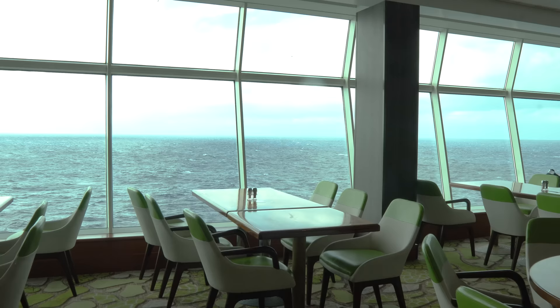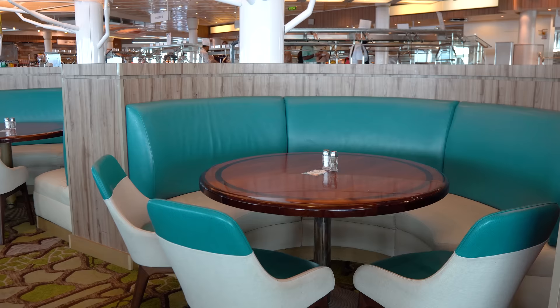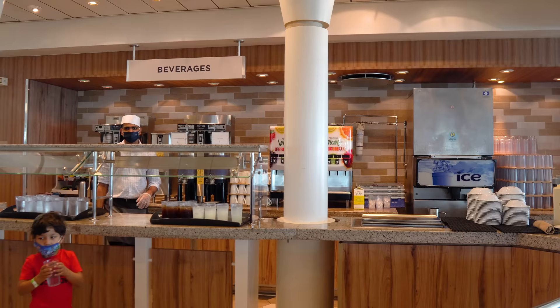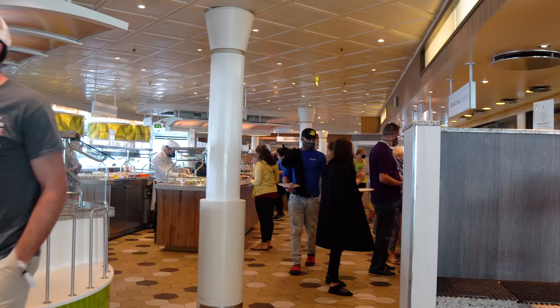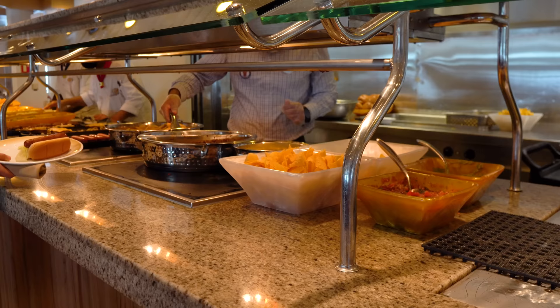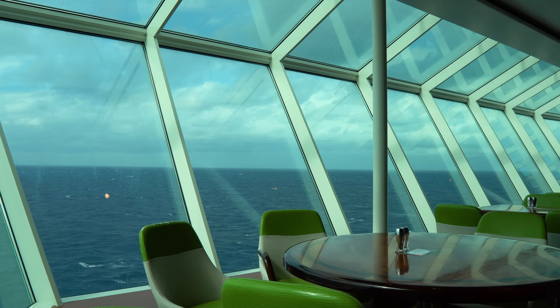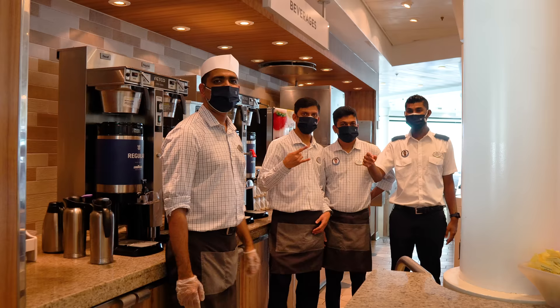There's lots of seating in the Windjammer with tables for 2 up to about 10, on the sides and in the back. I like the aft seating for the view, though it can be more popular. You can also take food out to the pool deck or your room. It can be busy at breakfast and on sea days for lunch, but you can usually find a table — crew members can help direct you.